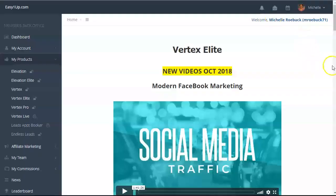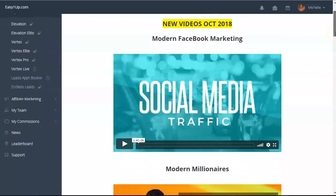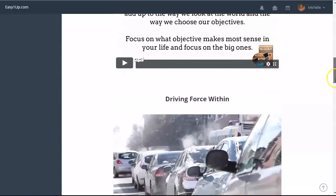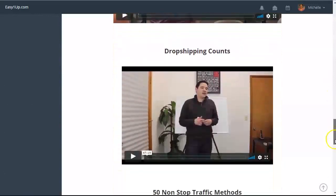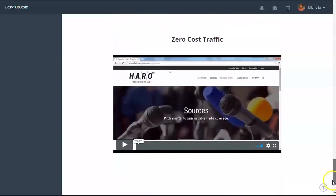The next level is Vertex Elite. It is $500 one time payment with a $50 admin fee paid to the company, so a total of $550. Some new videos were added late last year: modern Facebook marketing, modern millionaires, goal setting, driving force within, and then the money counts life business building course parts one and two. You also have a drop shipping course and 50 nonstop traffic methods, and zero cost traffic.